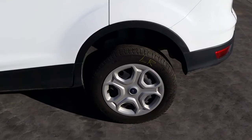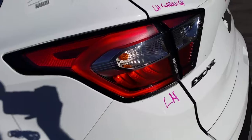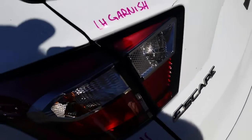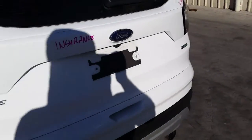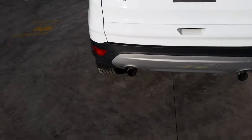Left-hand rear tyre with good tread. Left-hand tower light. Left-hand garnish light. Tailgate comes complete.